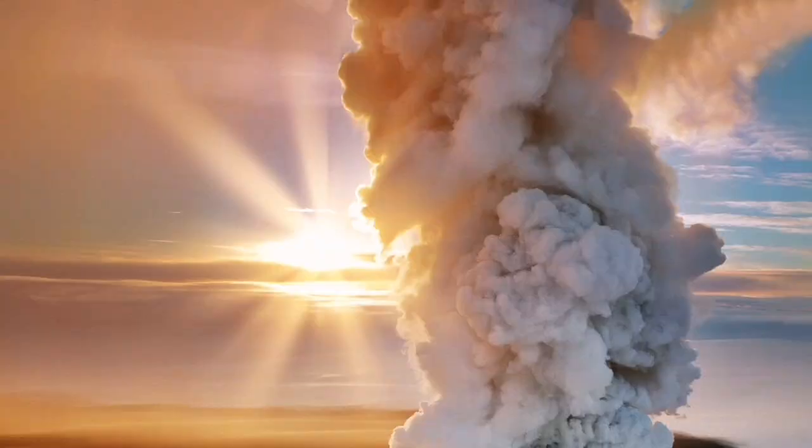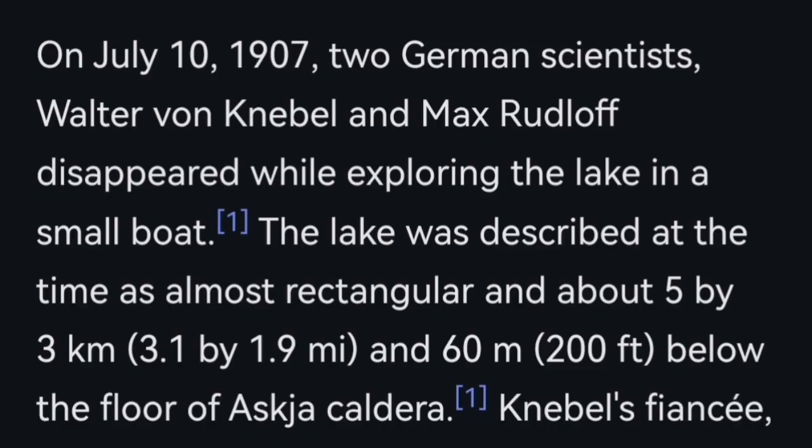The surface, when it erupts, can be explosive. The last eruption was in 1961, but before that in the 19th century we had bigger eruptions that actually caused a decline in the sheep population, and life was affected in Iceland from this.